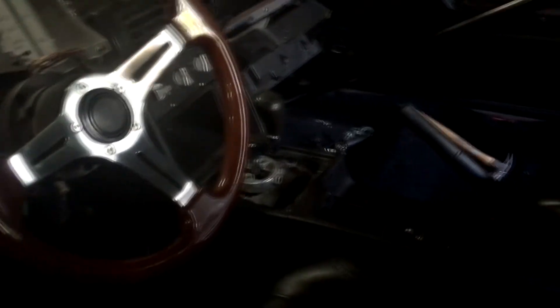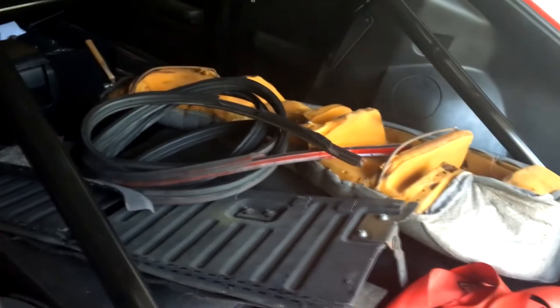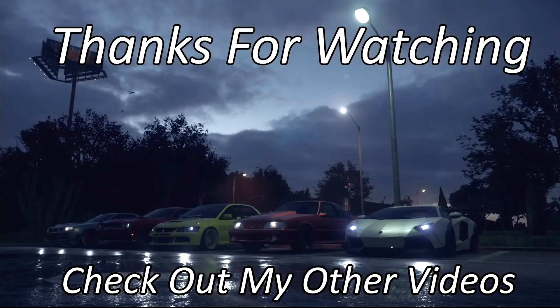I'm gonna be getting a rear seat delete hopefully. I want to make sure the car is running right first, and all this old stuff needs to get sold — it's up on Craigslist, hit me up. Thanks guys.